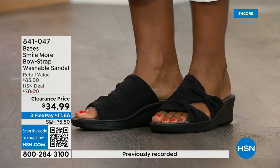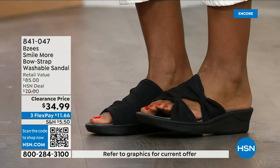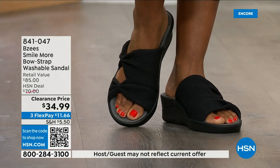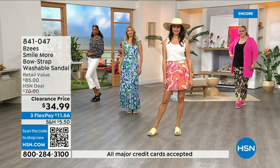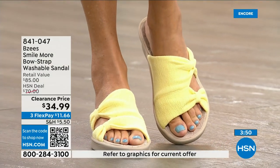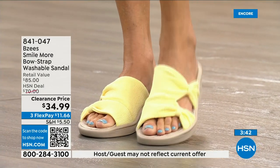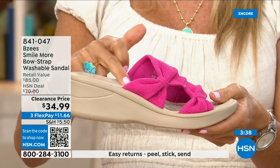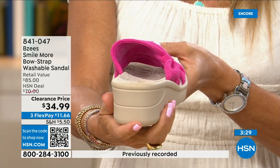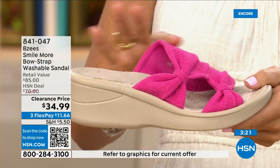This is our first presentation of the clearance price — I think we still have all the colors and all the sizes, but that will not be the case throughout the day. Black is the best seller. You're going to wear it right now and through the fall — even around the house as a house shoe, almost like a slipper. Two ounces and the air-infused outsoles are where all the comfort comes from. With BZ's you have stability, memory foam built in, air-infused outsoles, antimicrobial interior, and beautiful molded footbed.